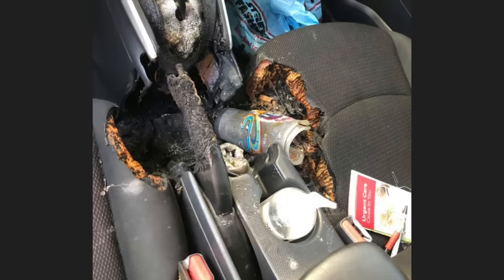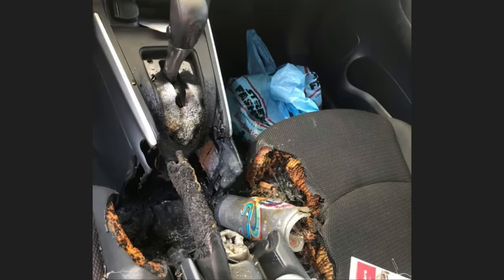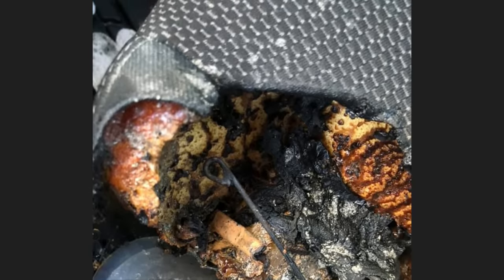This car was towed in as the customer said he fell asleep behind the wheel while smoking and the interior caught on fire. The customer also wanted the damage covered under warranty. The damage was not covered under warranty and the customer's insurance company wrote off the car.